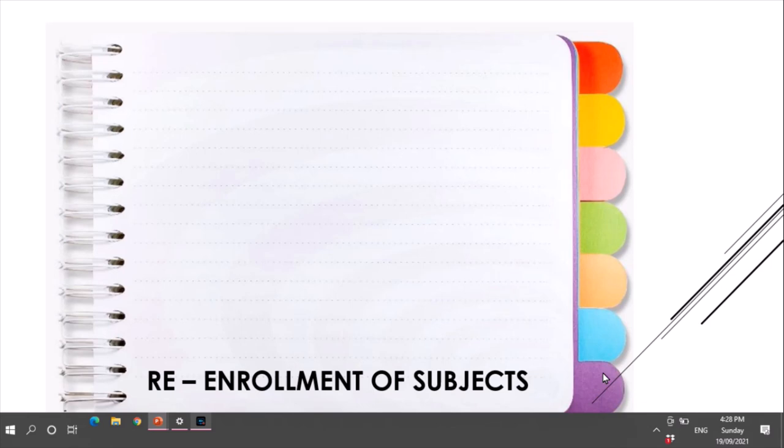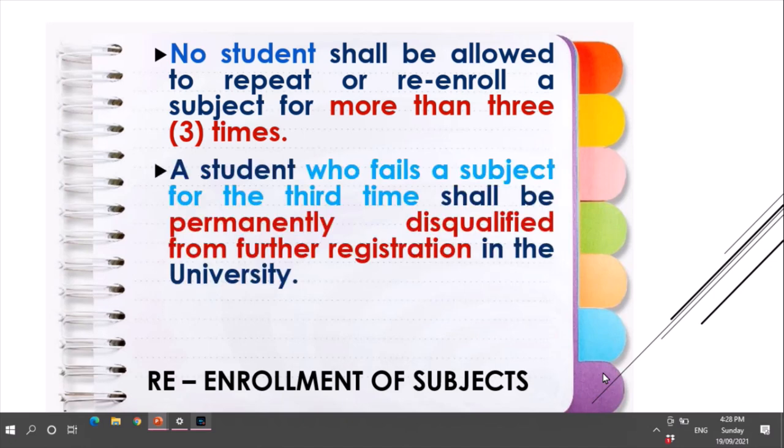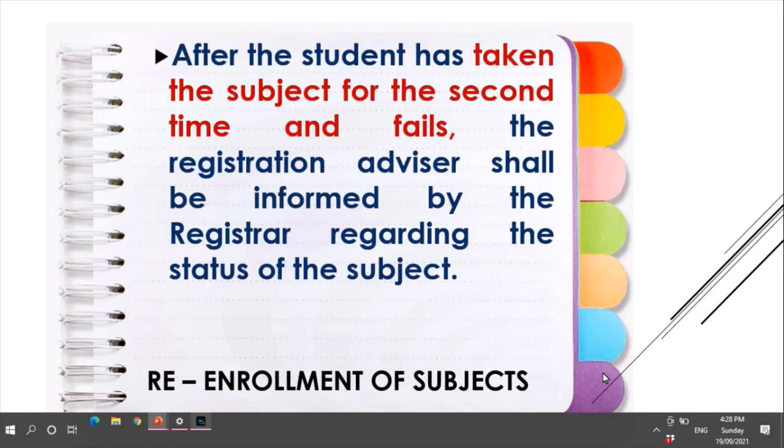For the re-enrollment of subjects, no student shall be allowed to repeat or re-enroll a subject for more than three times. A student who fails a subject for the third time shall be permanently disqualified from further registration in the university. After a student has taken a subject for the second time and fails, the registration advisor shall be informed by the registrar regarding the status of that subject.